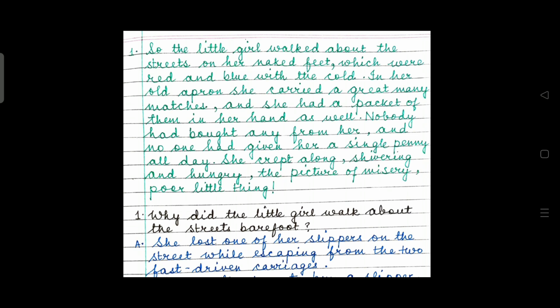The little girl walked about the streets on her naked feet, which were red and blue with the cold. In her old apron, she carried a great many matches and she had a packet of them in her hand as well. Nobody had bought any from her and no one had given her a single penny all day. She crept along, shivering and hungry, the picture of misery, poor little thing. I hope you have already identified the story from which this extract has been taken.